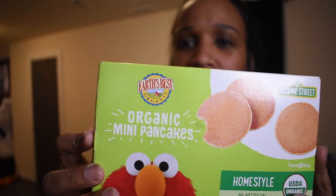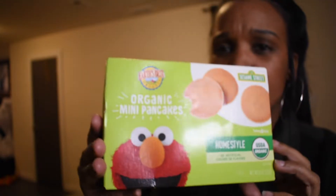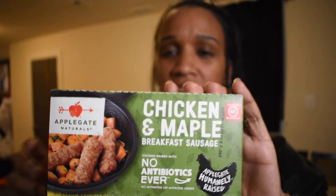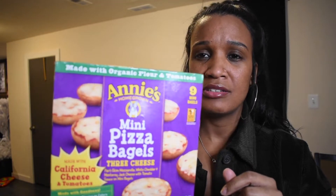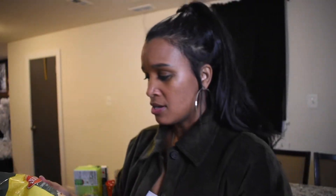Let's get into what I got from Target first. Every time I go to Target I get Kinkin these Elmo pancakes — she likes them, and they're organic. I'm also trying to incorporate meat into her diet, so I got these chicken maple sausages to see if she eats them, because the last sausages we were giving her were Banquet and I don't even eat Banquet. I also got these little mini pizza bites as a snack for her.